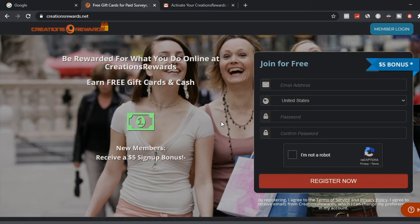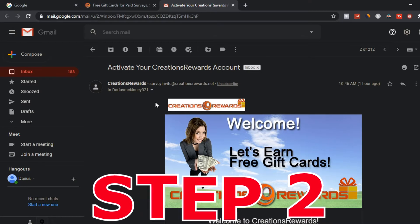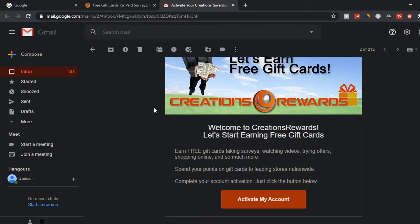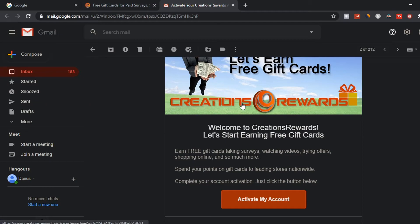Now once you sign up to the website, there's another step you have to do, and this is step 2. Once you've signed up, they're going to send you an email to activate your Creative Rewards account so you can start making money online and start receiving PayPal money instantly just by watching videos. Click the button in the email to activate your account.